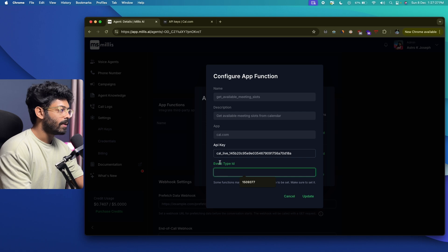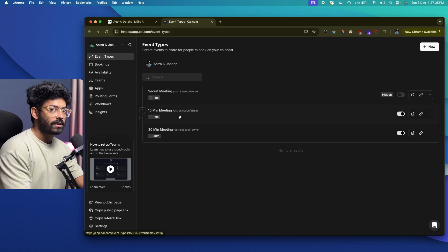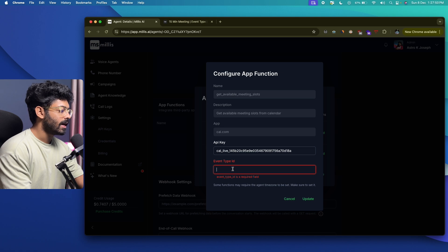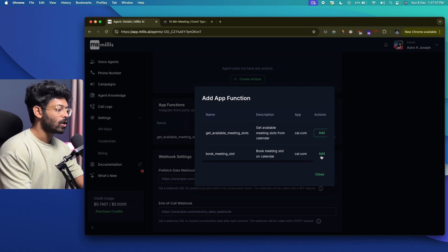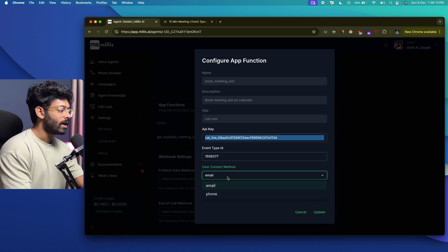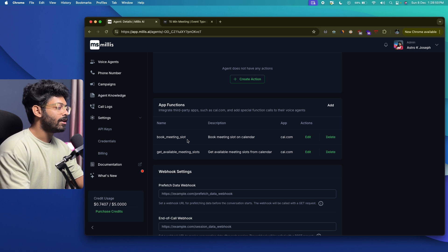To get your Event Type ID, go back to Cal.com, select Event Types, and click the event you want — for example, a 15-minute meeting. You'll find the event ID in the URL. Copy it and paste it into Millis AI, then click Update. Similarly, add the 'Book Meeting Slot' app function — enter the API key, event type ID, and select a contact method. Since I'm integrating with my website, I'll select Email. Click Update. Both app functions are now added: 'Book Meeting Slot' and 'Get Available Meeting Slots.'